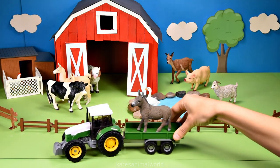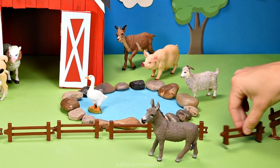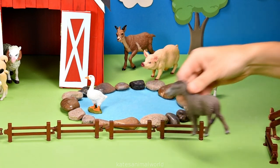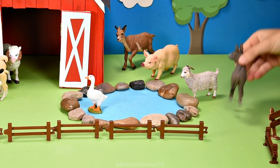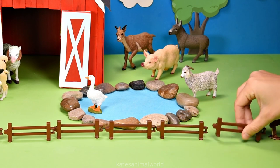Who's that in the back of the tractor? It's a donkey. Let's open up the fence and pop them back here under the tree. Don't forget to close the gate.